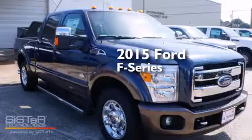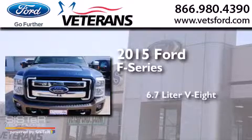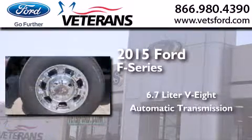This is a brand-new 2015 Ford F-Series. It features a 6.7-liter 8-cylinder engine and an automatic transmission.